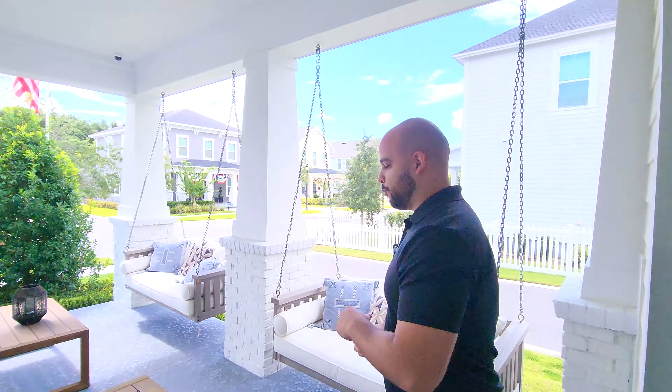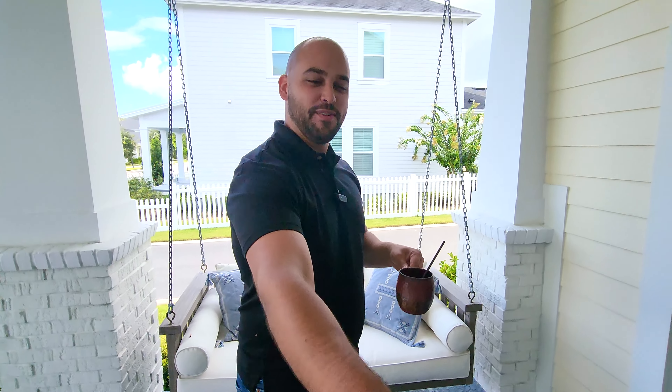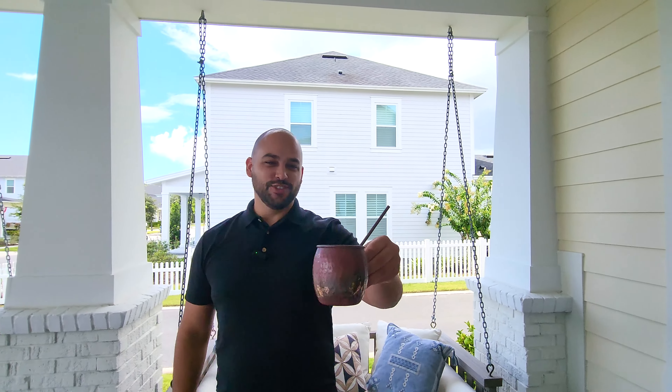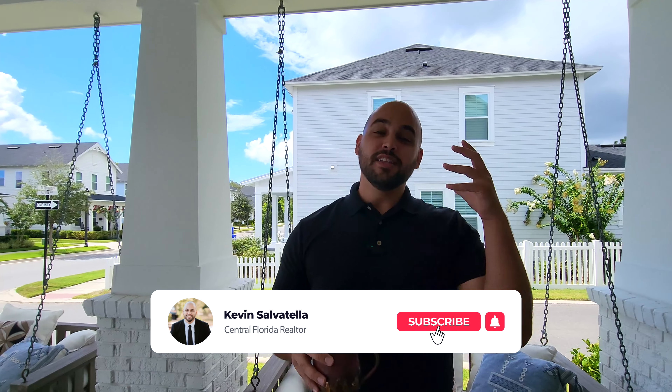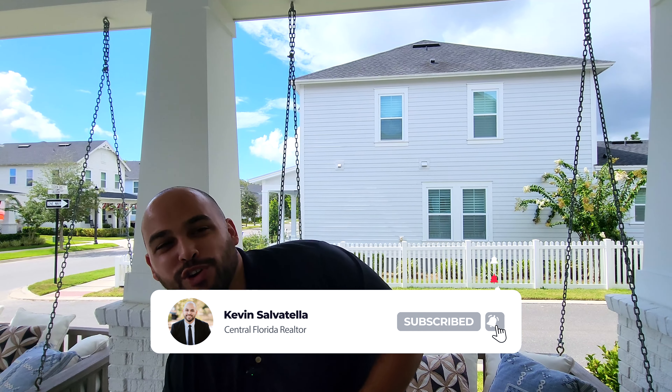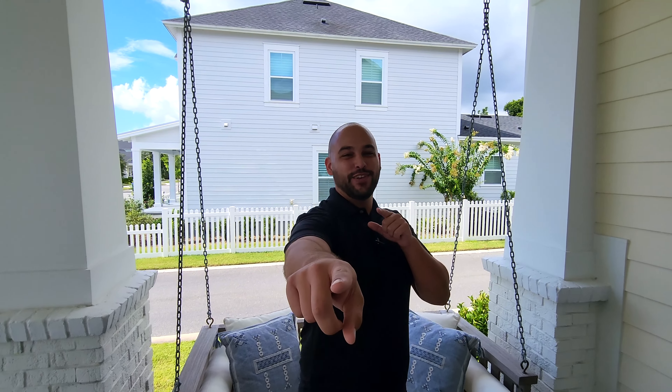Thank you for tuning in to today's video. I always like to end in my favorite spot — the front porch. Cheers to my fiancée! If you enjoyed this video, please like, comment, and subscribe. This community is amazing, just a few minutes from downtown Winter Garden and close to all the major highways. They're currently going in the 800s and working on their next phase, so if you're interested in getting on the waitlist, contact me right away. See you guys on the next video!